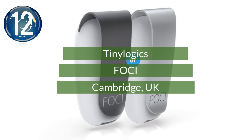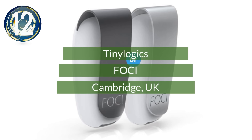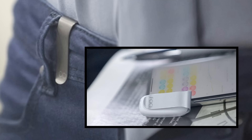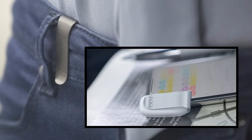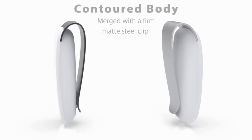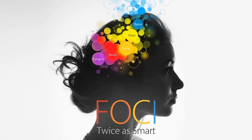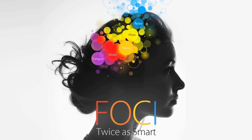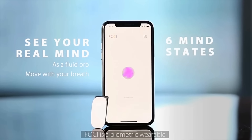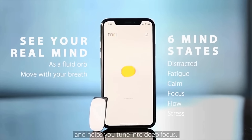Number 12. Clip this little device on your waist and it will help you to be distraction-free. The Foci by TinyLogix urges you to focus on what's important. Using an app and vibrations, you're trained to tune out distractions and move toward a deep focus state. It displays your changing mental states using cutting-edge meditative biofeedback technology and an AI Mind Coach.